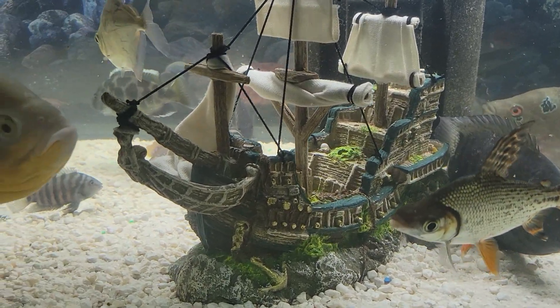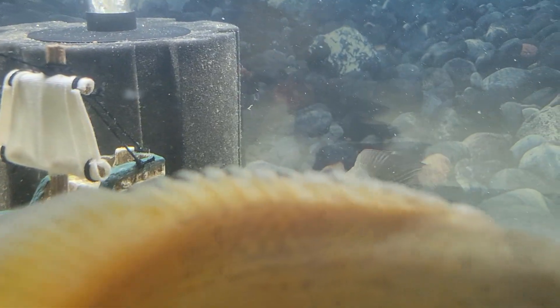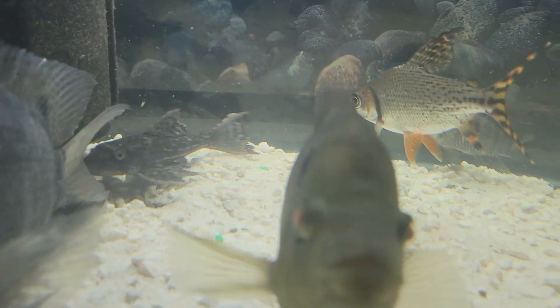What I love about design is working with new clients each time because no two projects are the same. With this project, the interesting thing is, I was the client. I'm Melanie of Melanie Mars Interiors. Welcome to my home at Obita.